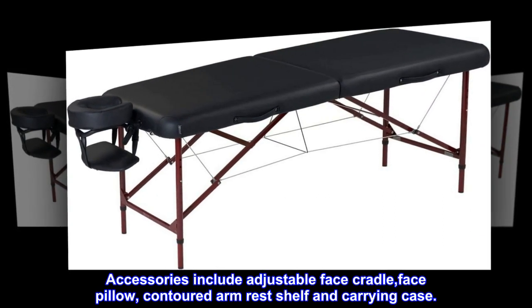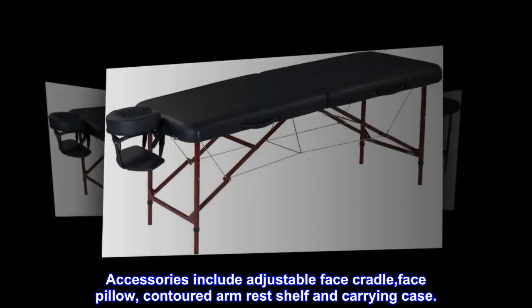Accessories include adjustable face cradle, face pillow, contoured arm rest shelf, and carrying case.